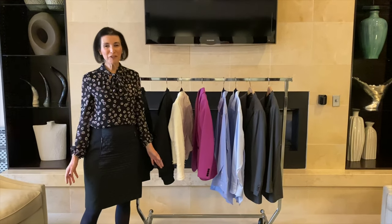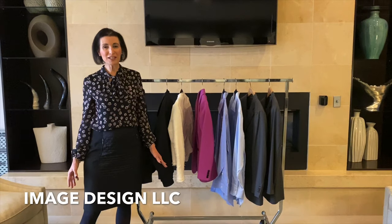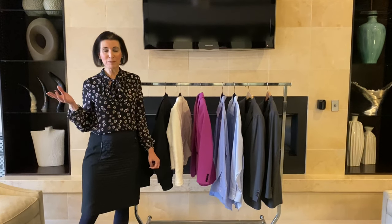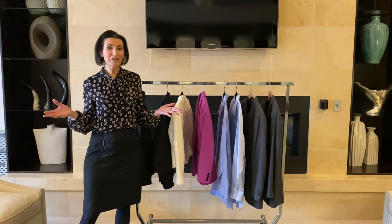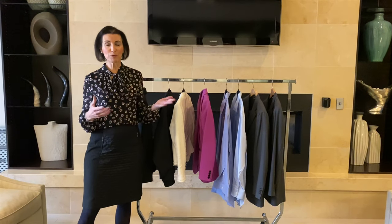Hi there, I'm Sharon Kornstein. I'm a certified image professional and owner of Image Design LLC. I help business people, both men and women, build their wardrobe so it's flattering, comfortable, and consistent with what they want to accomplish in the workplace and with their own personality.